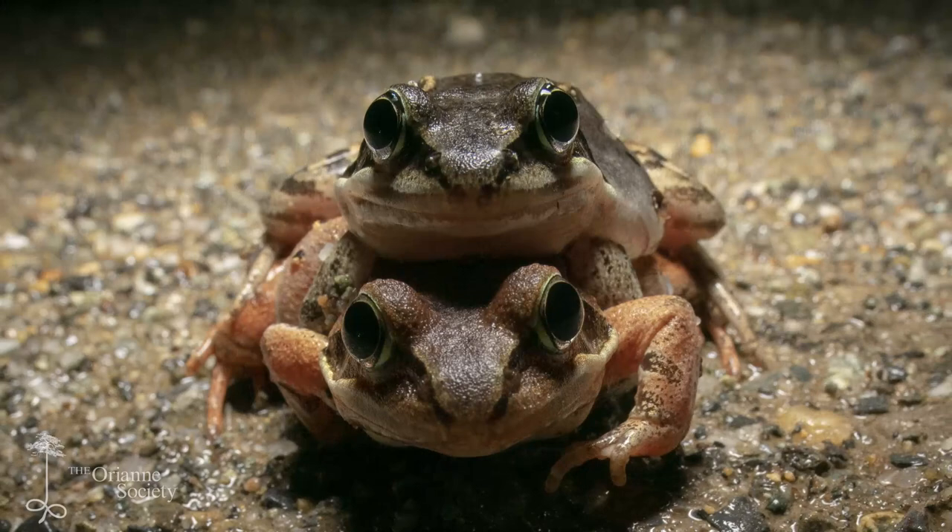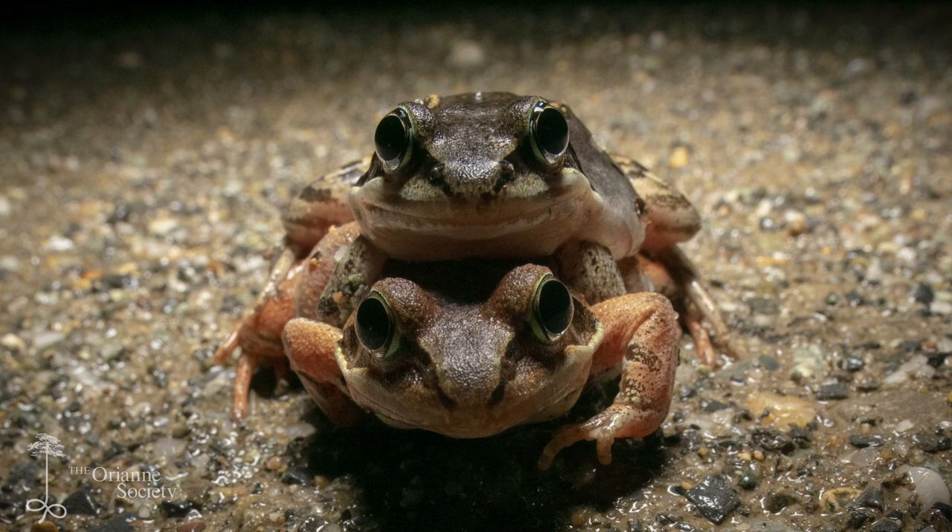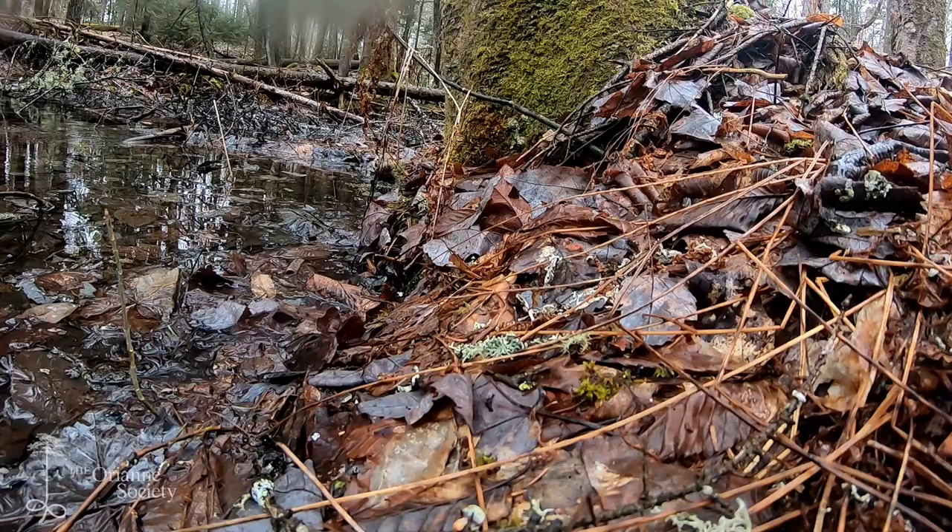Wood frogs, for example, are actually freeze tolerant. They can survive freezing almost entirely solid. Because of that, they can overwinter very close to the surface, just underneath some leaf litter. When spring arrives, they thaw out, wake up, head down to the vernal pools, start calling, and lay their eggs before other species such as American toads have even begun to notice that spring is just around the corner.